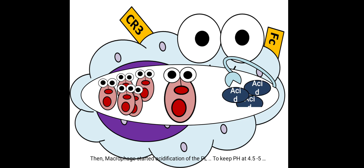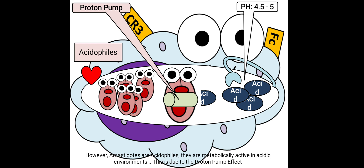So the macrophage started acidification of the phagosome to keep the pH at 4.5 to 5. However, amastigotes are acidophils — they are metabolically active in acidic environments due to their proton pump effect.